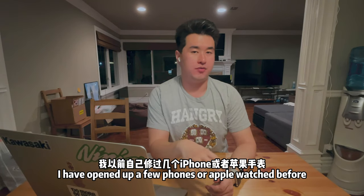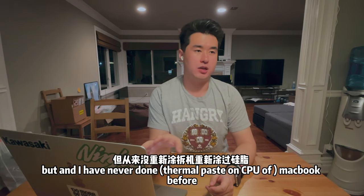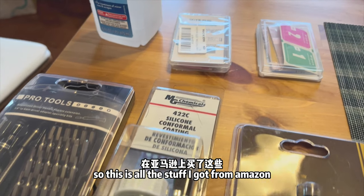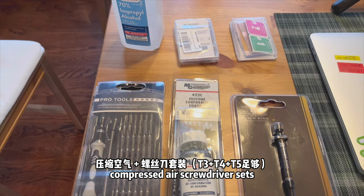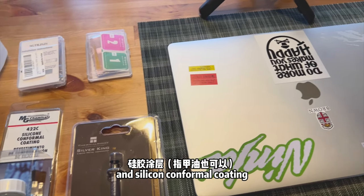I've opened up a few iPhones and Apple Watches before, but I've never done a MacBook. Here's all the stuff I got from Amazon: thermal pads, compressed air, screwdriver sets, liquid metal, thermal paste, and silicone conformal coating.